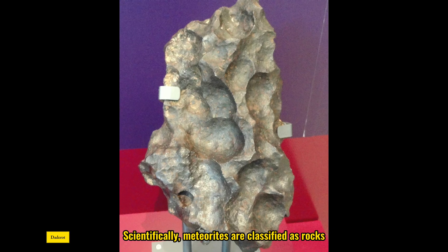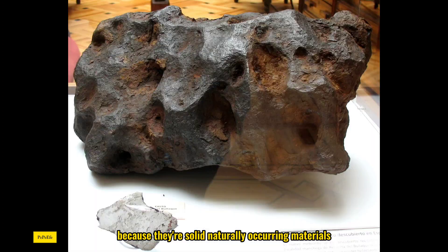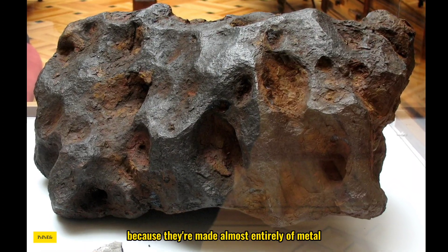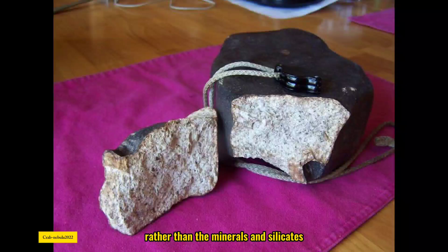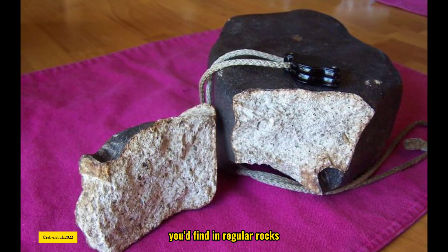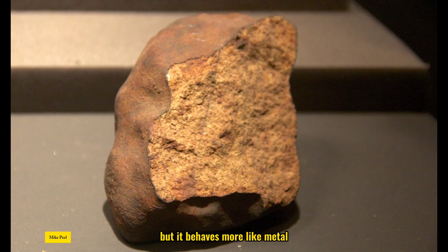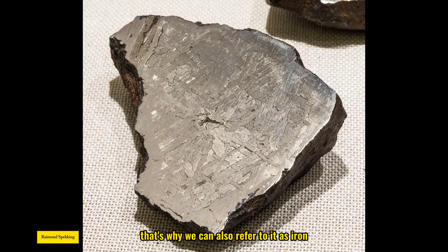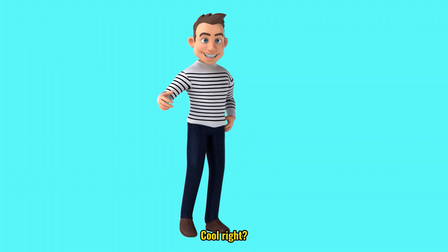Scientifically, meteorites are classified as rocks because they're solid, naturally occurring materials. But iron meteorites are unique because they're made almost entirely of metal, rather than the minerals and silicates you'd find in regular rocks. In geology terms, it's still considered a rock, but it behaves more like metal. That's why we can also refer to it as iron, but it's technically an iron rock. Cool, right?